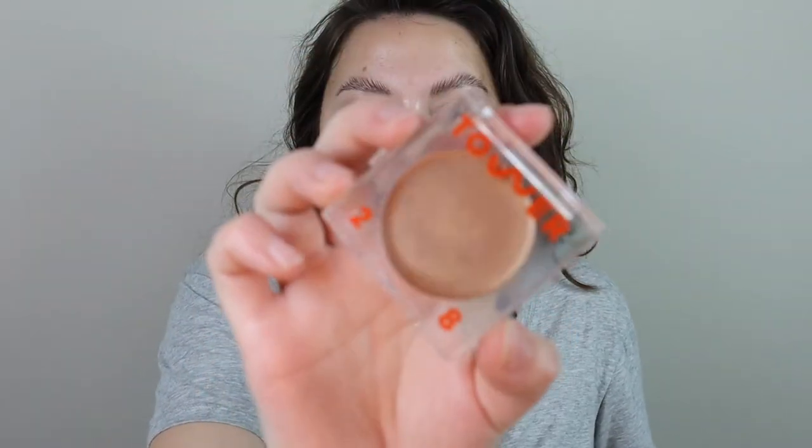I'm going to go in with the Tower 28 Bronzino. I have the shade West Coast and I love this — it's just like sheer glossy goodness. It's really hard to open but really good. I'm just going to take a little with my sponge, dip in there, and put this on my cheeks.